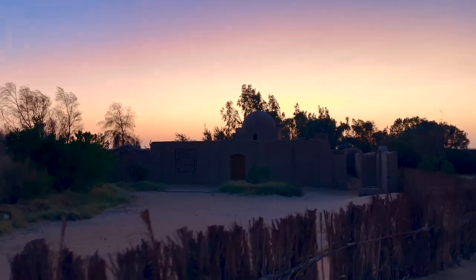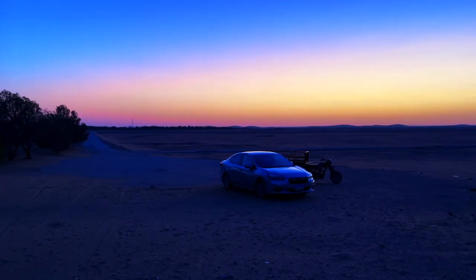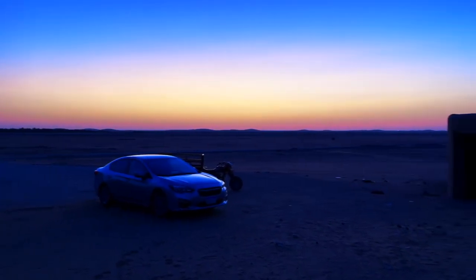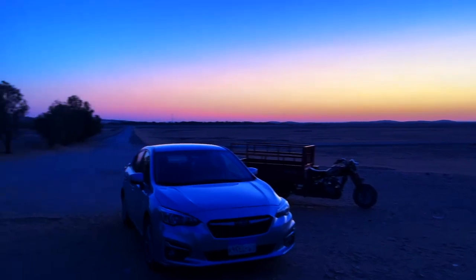In such a lonely and desolate desert, this poor old man accompanies these spiritual treasures day and night, guarding the common heritage of human civilization for the world. Although I only spent less than 10 minutes with him, I was very reluctant to say goodbye. I wish him good health and hope to see him again.